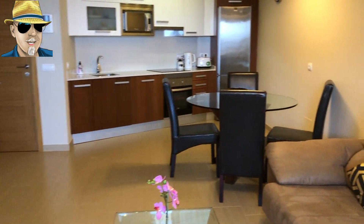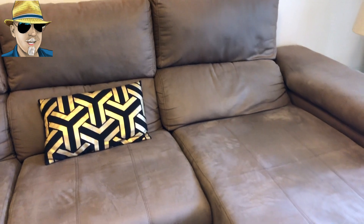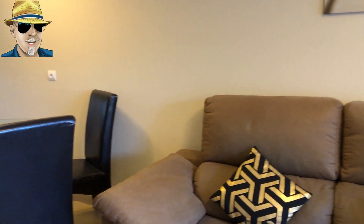You can see how nicely furnished it is — really well furnished, modern kitchen, sofa, and a nice dining area.